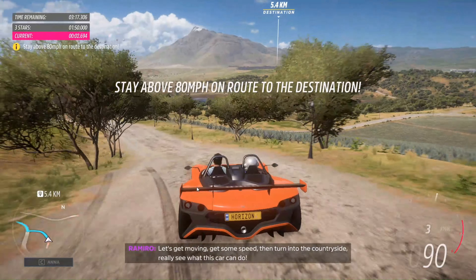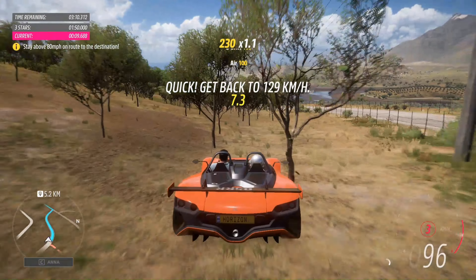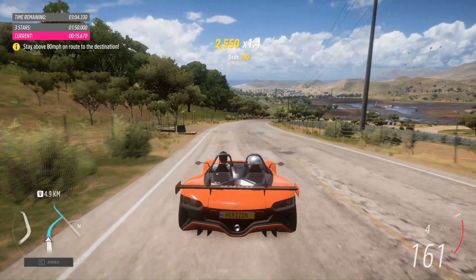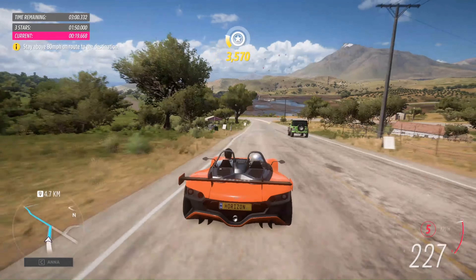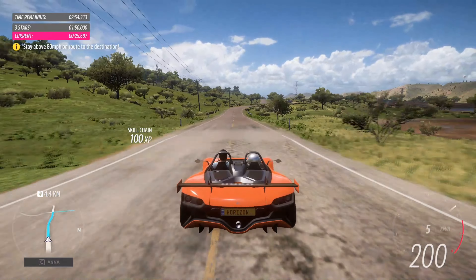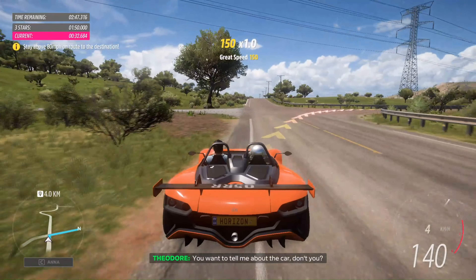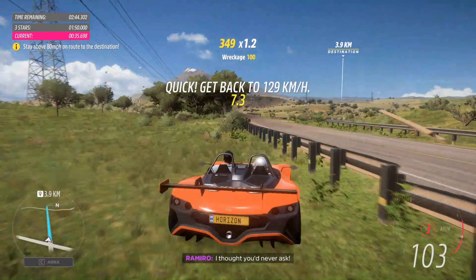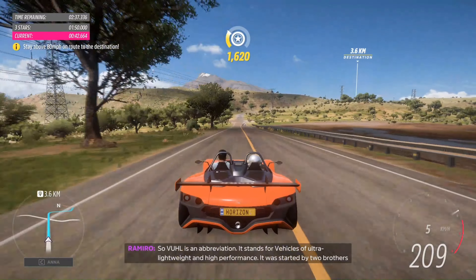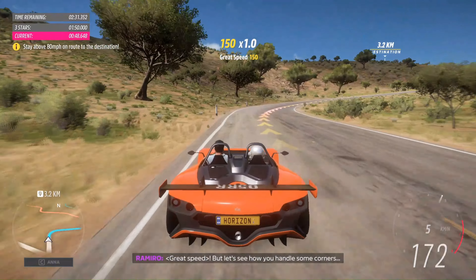Let's get moving. Get some speed, then turn into the countryside. Let me see what this car can do. You want to tell me about the car, don't you? No — I thought you'd never ask.